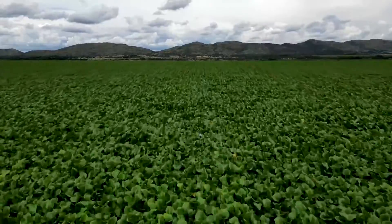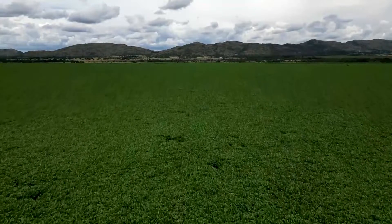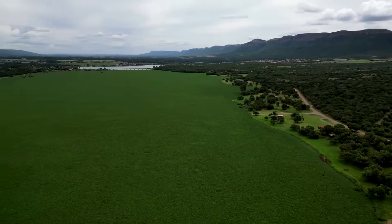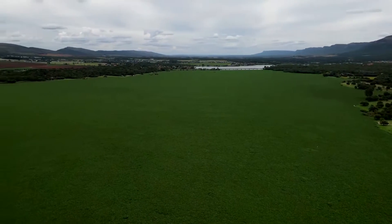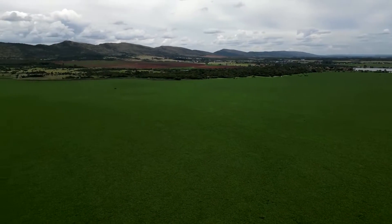What you're looking at is not a field, or grasslands, or a forest. These are the waters of South Africa's Hadbius Bort Dam. They're blanketed in water hyacinth, an invasive species that experts say is indicative of a wider problem.